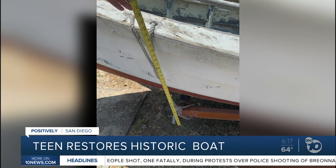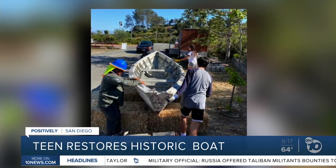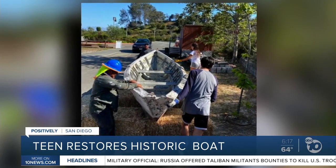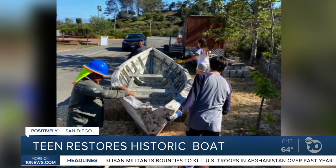Prior to that, the nearly 400-pound craft was tucked away in storage since the 1980s. Lifeguards used to haul it out into the ocean back and forth in the 1950s to save lives. The museum agreed to let Huntington restore the boat as part of his Eagle Scout service project, but the teen says they had to overcome a few hurdles.